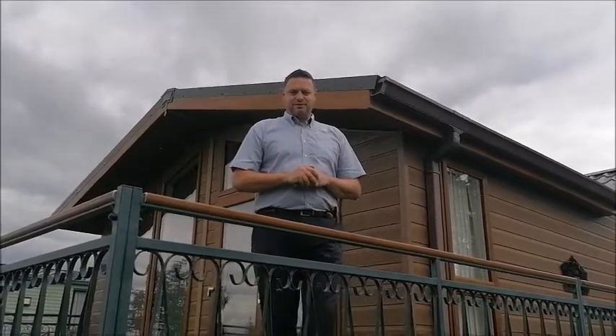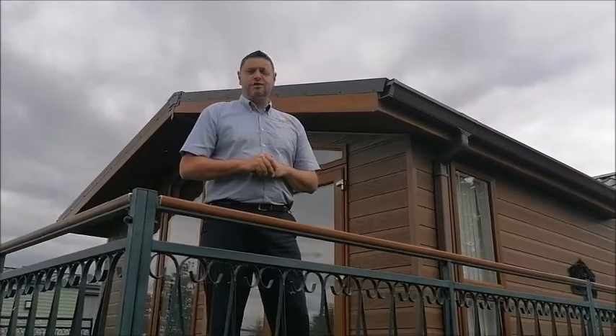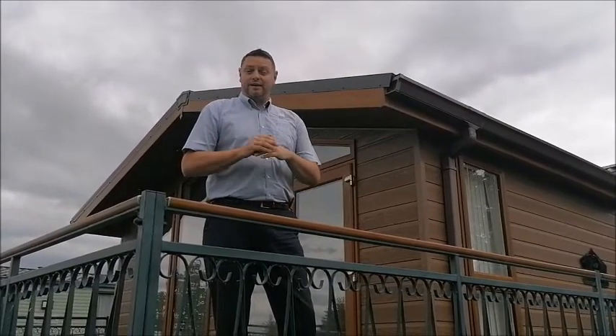Hi there, it's Chris Jones here again from South Leisure, the sales director. What I've got today for you is a 2000s Willoughby New Hampshire, 40 by 16, 2 bedroom lodge. We'll take a look inside and explain a bit about it and what it can do for you.